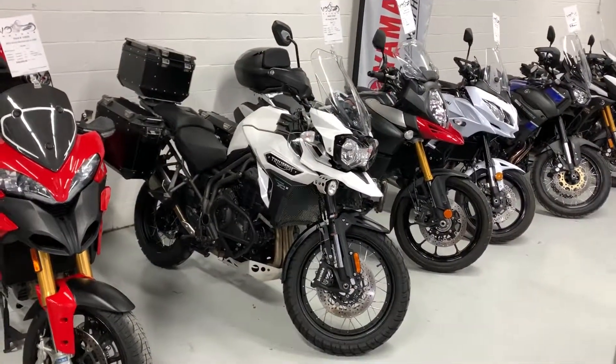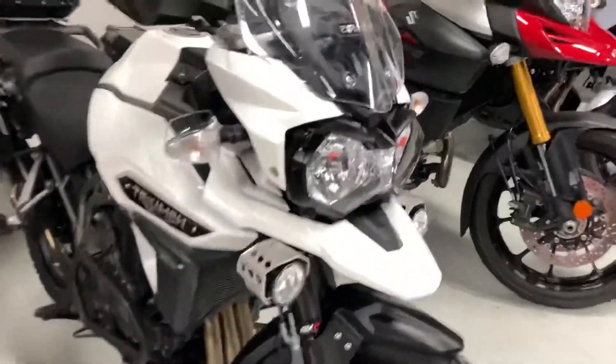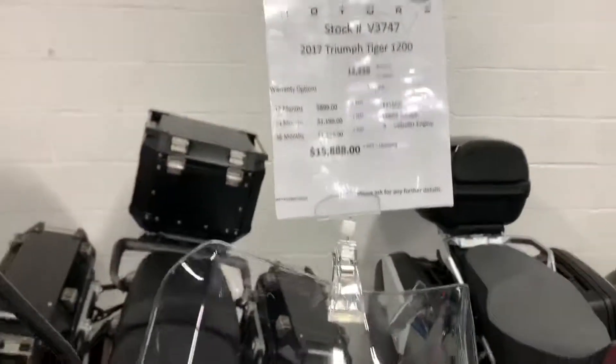Hi Chris, it's Zurab here at Voss Motors, taking this video especially for you of this 2017 Triumph 1200 Explorer.